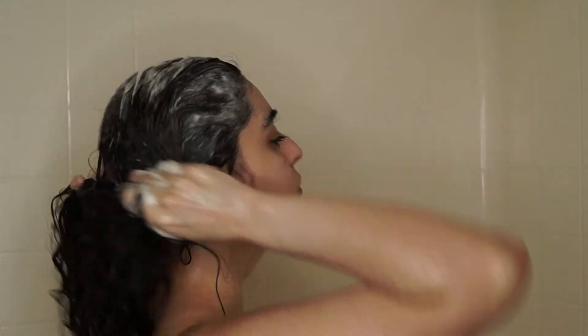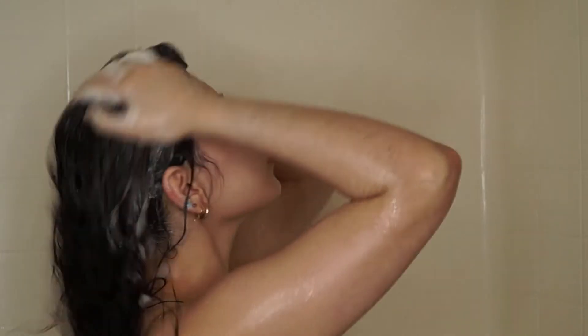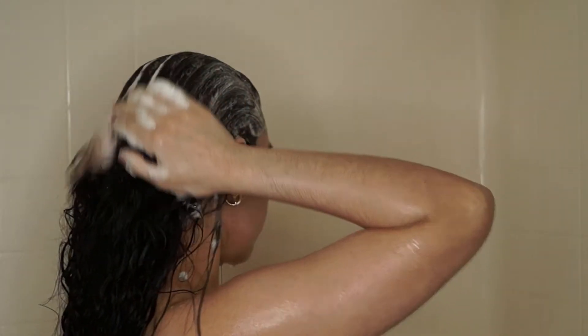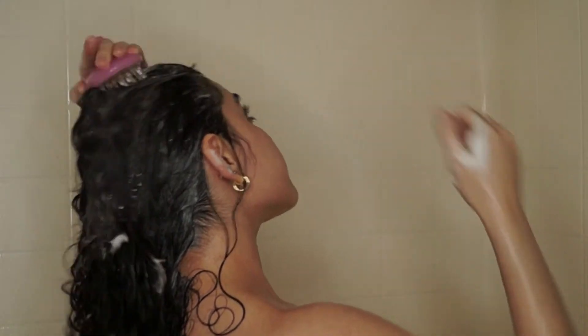For my second shampoo, I went in with my handy dandy shampoo brush. This is so important to deeply cleanse your scalp, to move any dirt, dry skin, and debris, and to maintain a healthy scalp environment. Super duper important — never forget your shampoo brush.